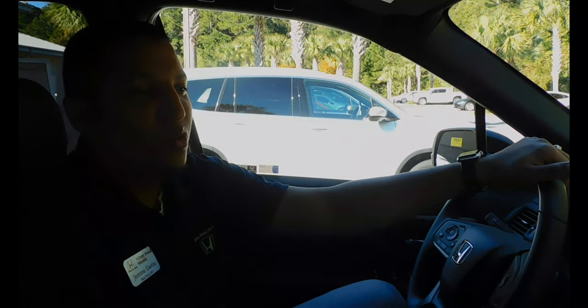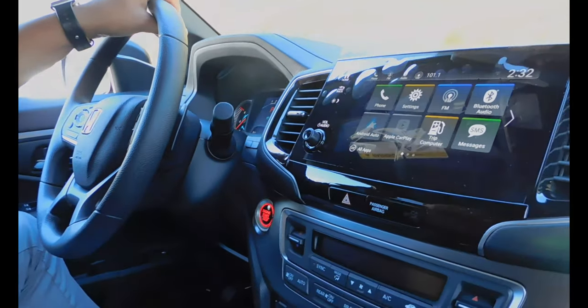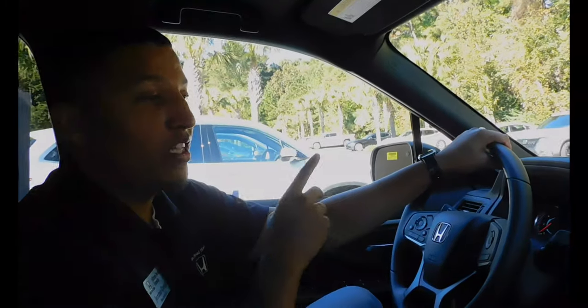Hey, how are you guys doing today? So today I'm with you guys in the new 2022 Honda Pilot Sport. You heard me right, I said Honda Pilot Sport. This is a new trim that Honda's dropped in 2022.